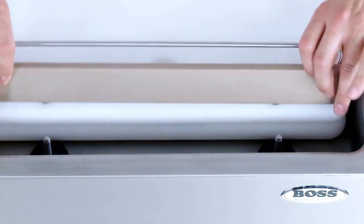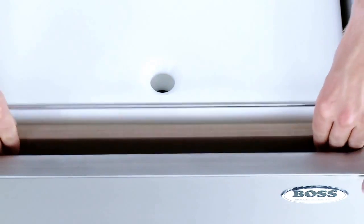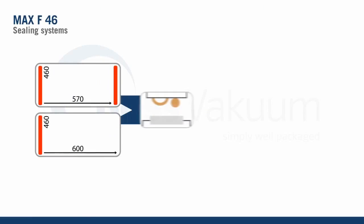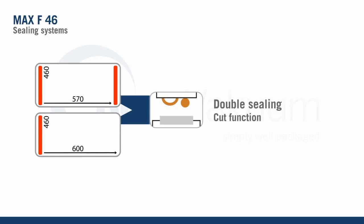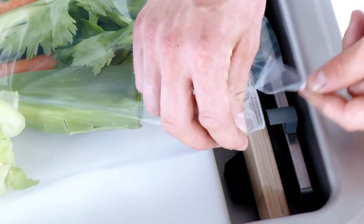The sealing bars are fixed without wires and are therefore simple to remove. The double sealing with an automatic cut function is standard. The contaminated bag overhang is cleanly cut away.